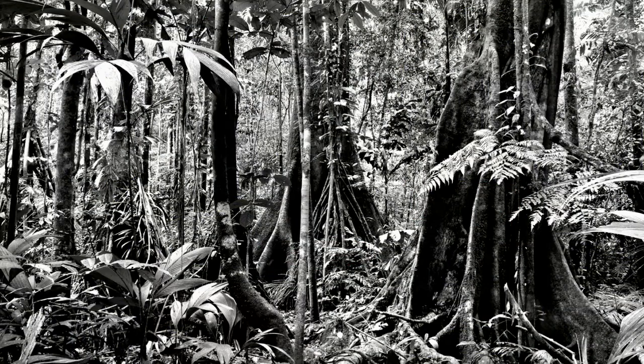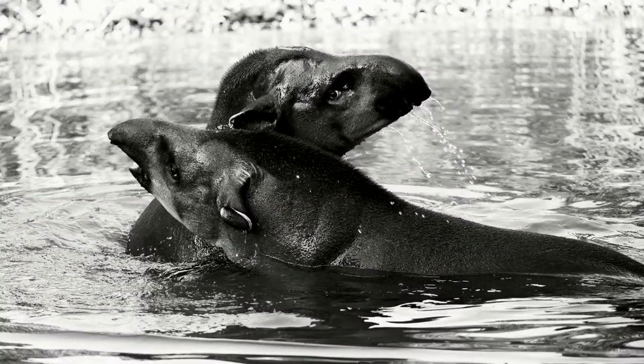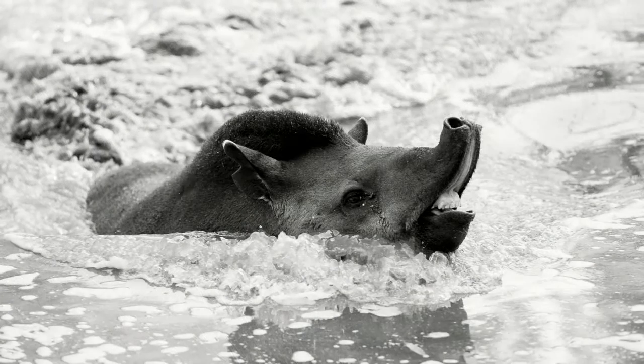Tapirs are mostly found in tropical forests such as the Amazon. They are closely associated with water, which they use to drink, to thermoregulate when it gets really hot, and sometimes they even copulate in the water. Tapirs are nocturnal, they're solitary, and they have this amazing flexible snout that they use to grab their food.